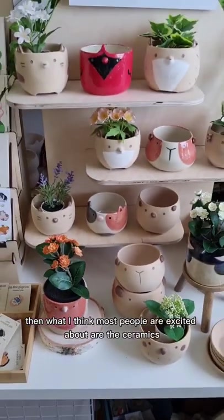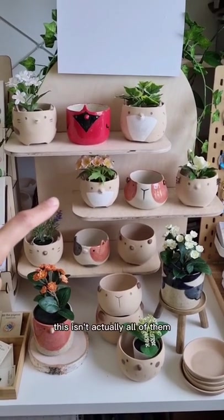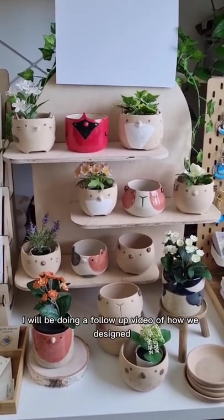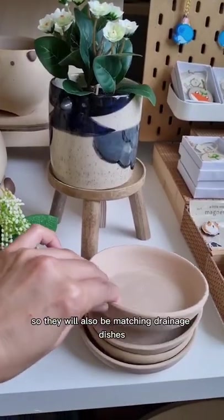What I think most people are excited about are the ceramics that I'm going to be bringing to the market. I'm going to have a whole bunch of ceramics — this isn't actually all of them, I do have some hiding back there and some are currently boxed up. I'm so excited to be using this new shelf that was made by my partner and designed by me. I will be doing a follow-up video of how we designed this and put it together. The beige planters all have holes in them so they will also have matching drainage dishes.